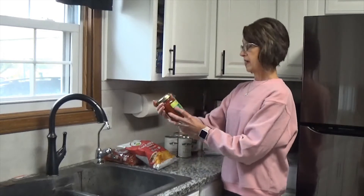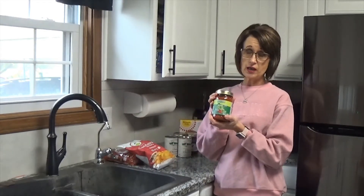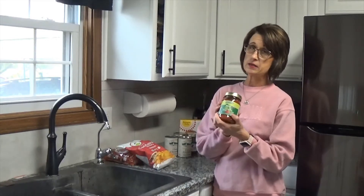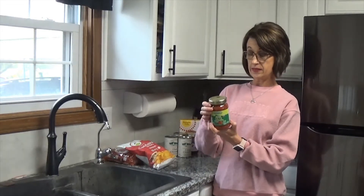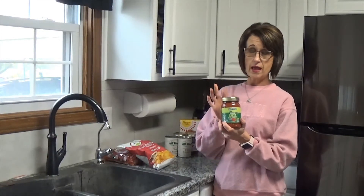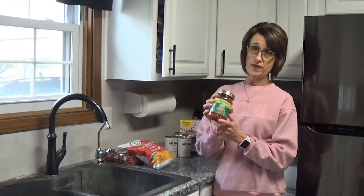The third thing we bought is the Fresh Thyme organic salsa, thick and crunchy, and we got it in mild. None of our family really likes anything spicy, so we're going to give this a try. I've never had this brand from Fresh Thyme but we all love salsa, so I'll have to let you know in a future video what I find out about it.